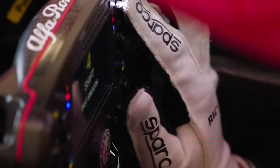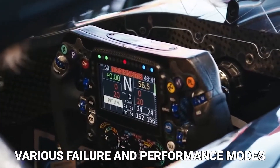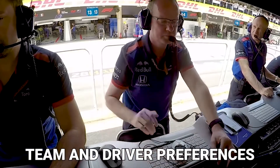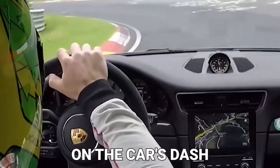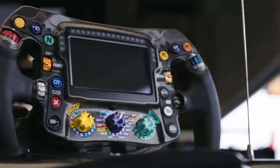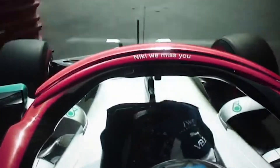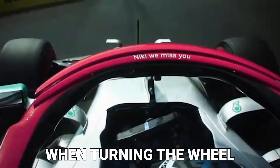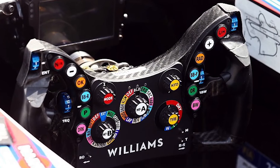Display: a variety of functions, including various failure and performance modes, are shown on the display. Depending on the team and driver preferences, the display may be located on the wheel itself or on the car's dash. Both have advantages and disadvantages, with on-wheel screens providing more legroom but not being as effectively observed when turning the wheel. The majority of teams prefer the display on the wheel itself, with Williams being a notable exception.